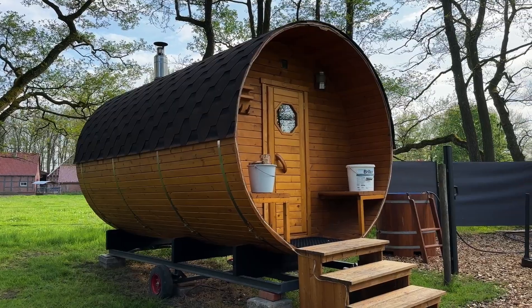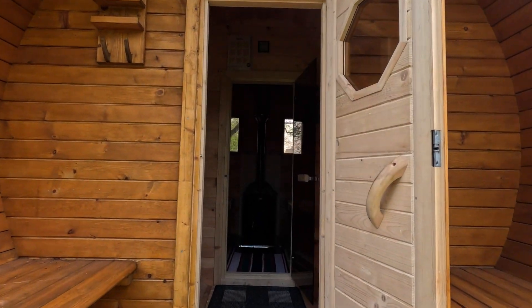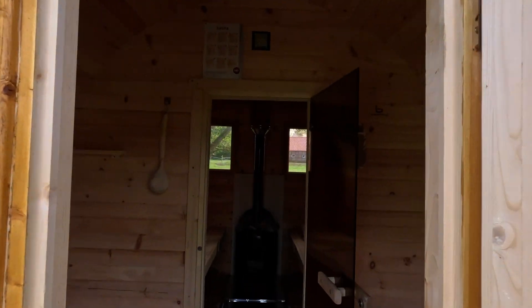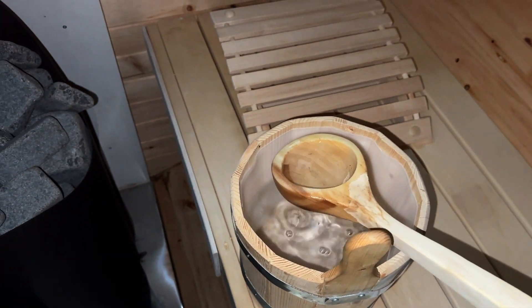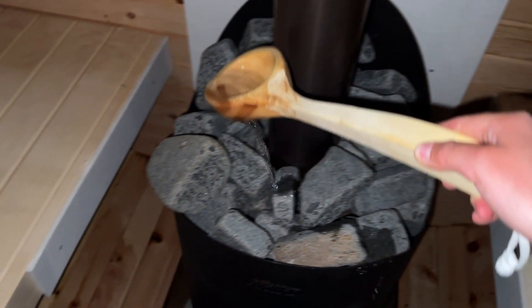After I had eaten something I went into the sauna. It looks like another tiny house but it actually is a sauna that I was lucky enough to get to use. Normally I'm not the first one to jump at the chance of doing a sauna, but this was a pretty fun activity.